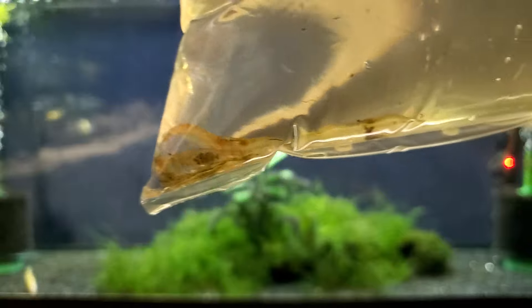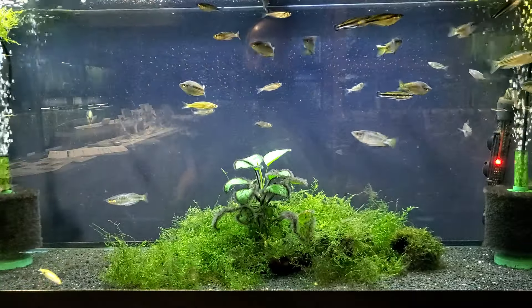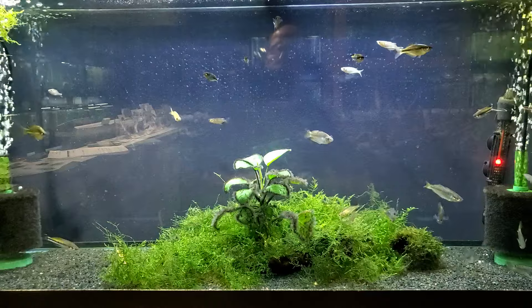Here are some Amano shrimp — looks like some Berry Amano shrimp.